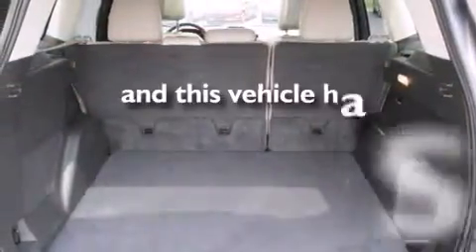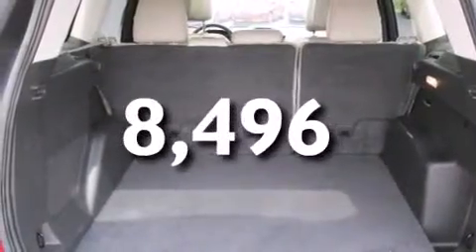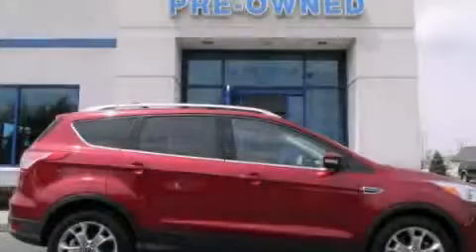This vehicle has less than 9,000 miles. Call or visit us right now and arrange your test drive today.